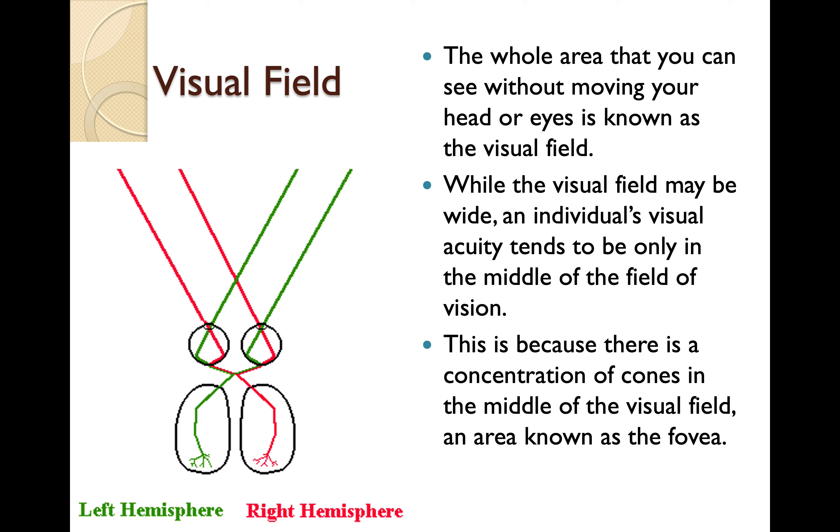The whole area that you can see without moving your head or eyes is known as your visual field. While the visual field may be wide, an individual's visual acuity tends to be only in the middle of the field of vision. This is because there is a concentration of cones in the middle of the visual field, an area known as the fovea.